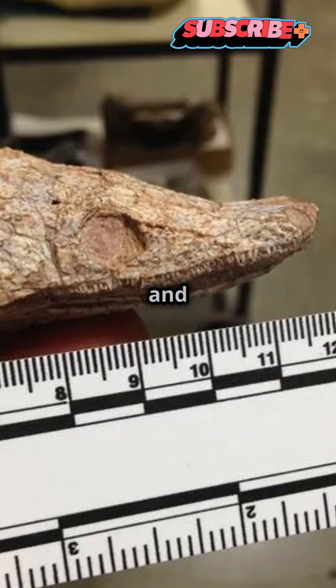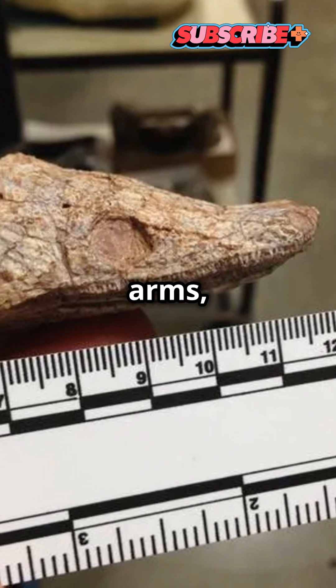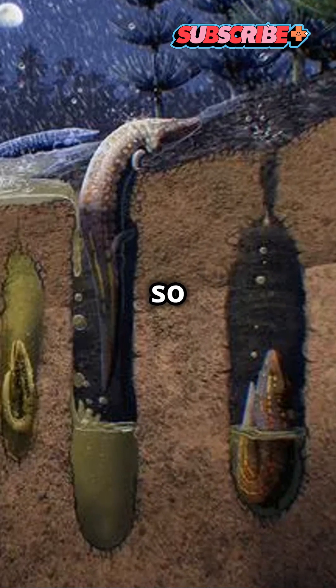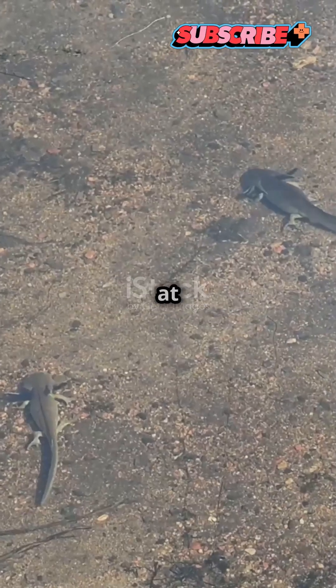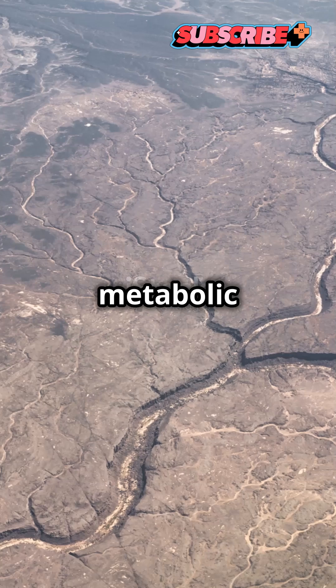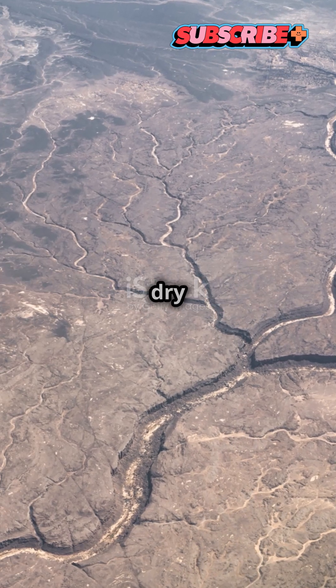The animal was about a foot long and used its head, rather than its arms, to dig into the mud. Their skulls have a kind of scoop shape, so researchers think they used the head to scoop their way underground at the bottom of a riverbed, and go through a period of lower metabolic rate so that they could survive the dry season.